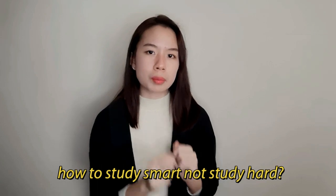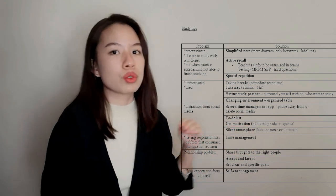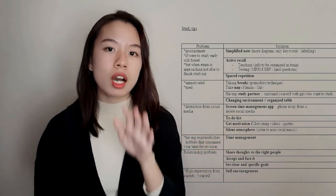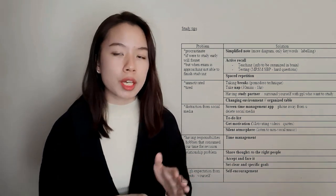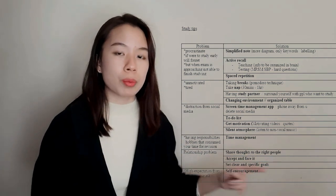So how do you study smart and not study hard? In this video, I'll be showing you the problems that most students face, what the solutions are, and how those solutions are effective studying methods. There's a table in the description and timestamps so you can skip to specific problems or tips.